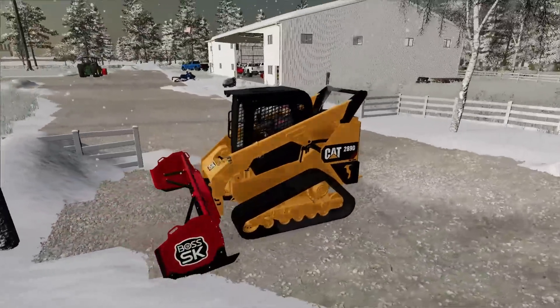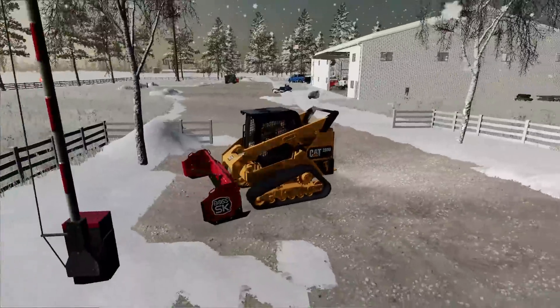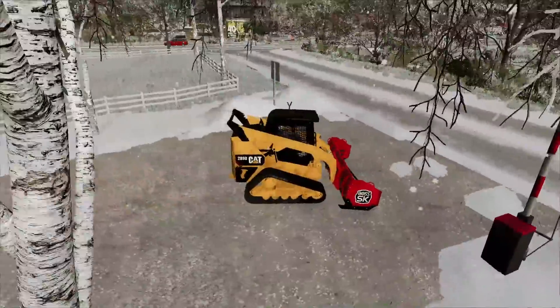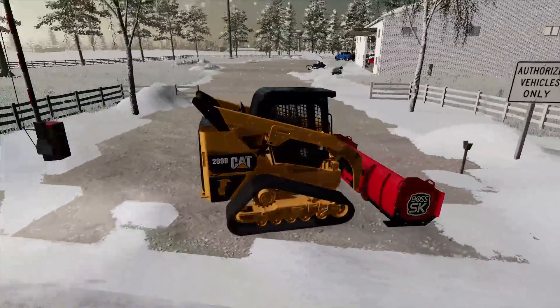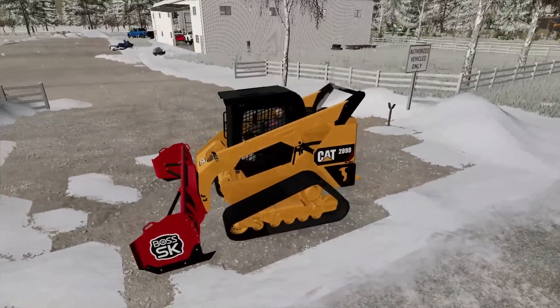Let's just clean up this front entrance. They're not plows, so you have to kind of maneuver around a lot. We could probably push it out on the street — no problem with that. This one little piece right here and we are done with the front entrance. We'll go have Mako work on the back lot.